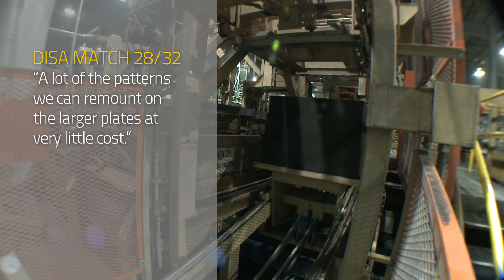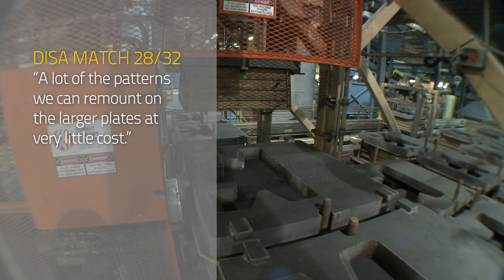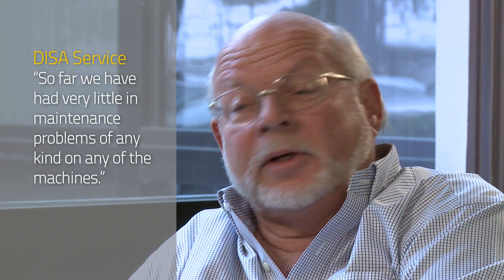So a lot of the patterns we can remount onto larger plates at very little cost. So far, we've had very little in maintenance problems of any kind on either one of the machines.